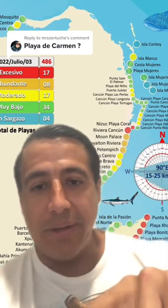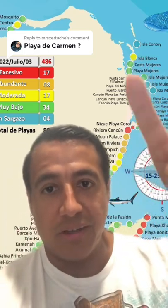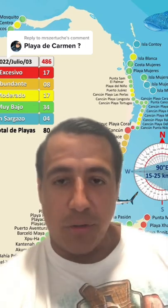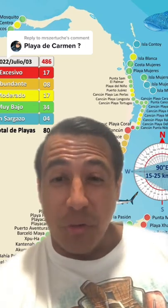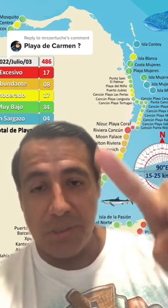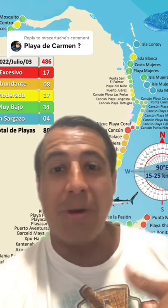Here's Cozumel, here's Isla Mujeres up here, and Isla Contoy. If you're coming to Cancun or the Riviera Maya, these reports do come out daily because it changes daily. It changes beach to beach — I've been on the beach with zero seaweed in the morning and by the afternoon there is seaweed.